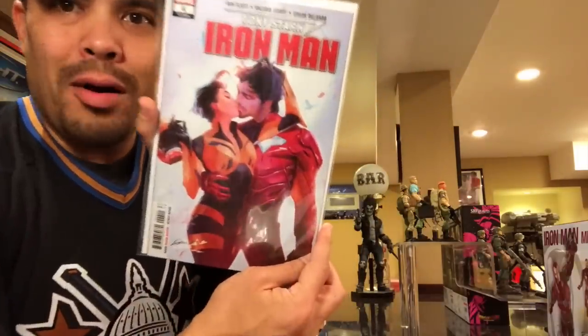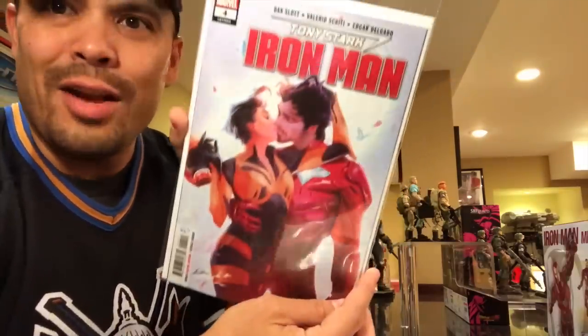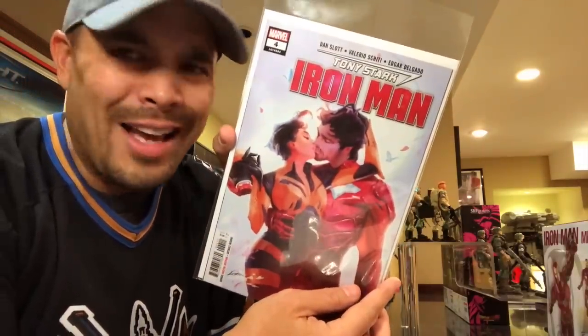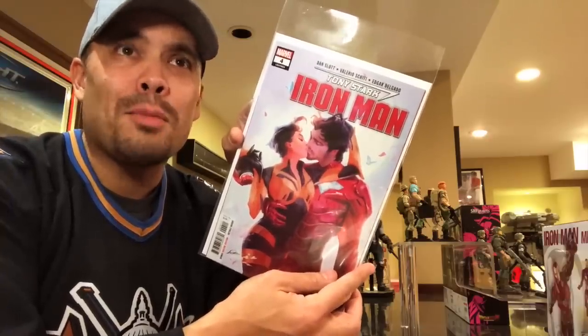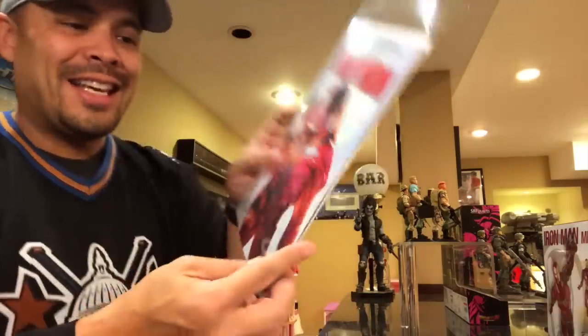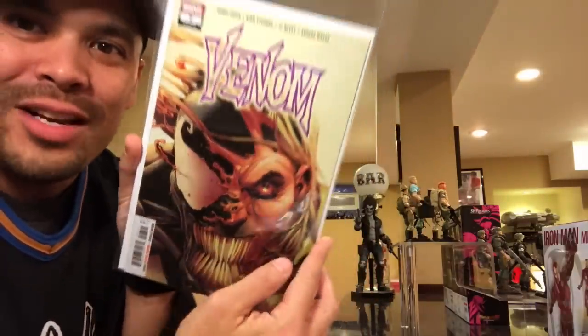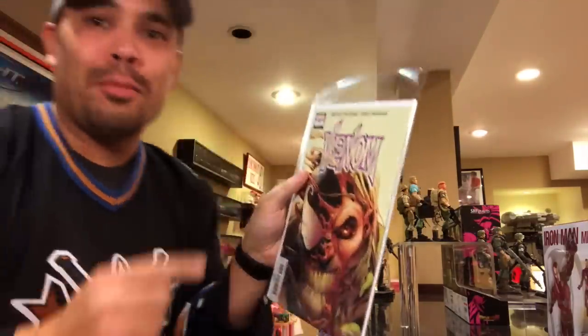Tony Stark, Iron Man number four, making out with Janet Van Dyne — or is it Hope? I get mixed up because in the movies it's Hope, Evangeline Lilly's Hope, and Janet is Michelle Pfeiffer's. The Stank is getting it on with the Wasp. I got Venom number seven — Donny Cates, excellent series, Ryan Stegman with beautiful artwork.